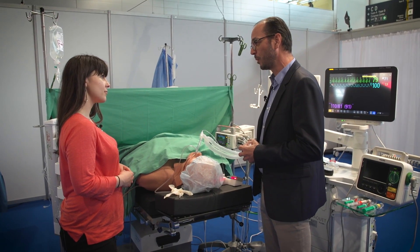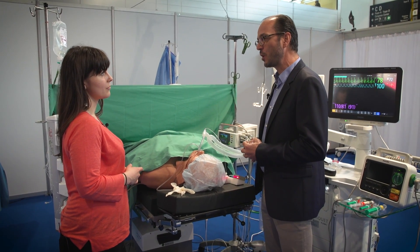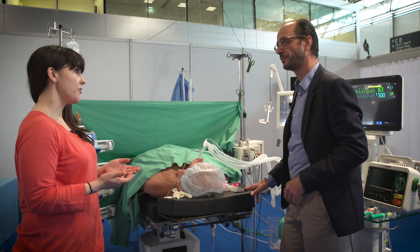There are some rare events in the operating room that it's difficult to train, and also some specific competencies that we call non-technical skills or crew resource management skills. You cannot do it in a safe way elsewhere than in a simulation room like that.